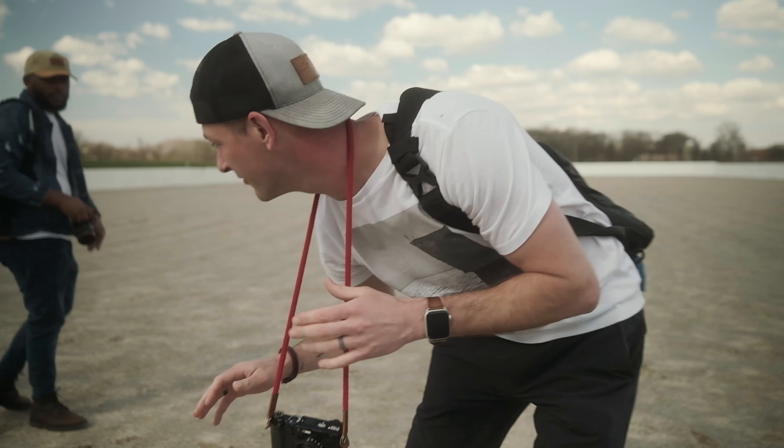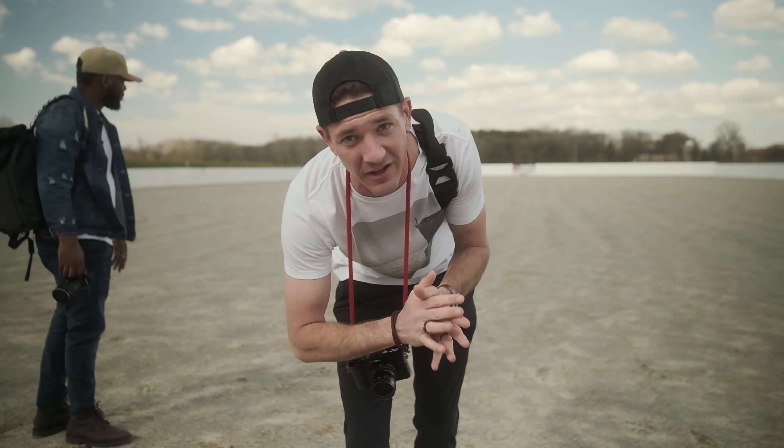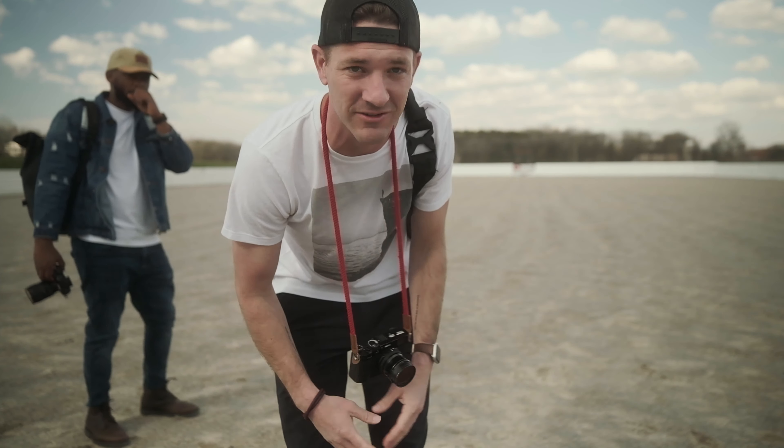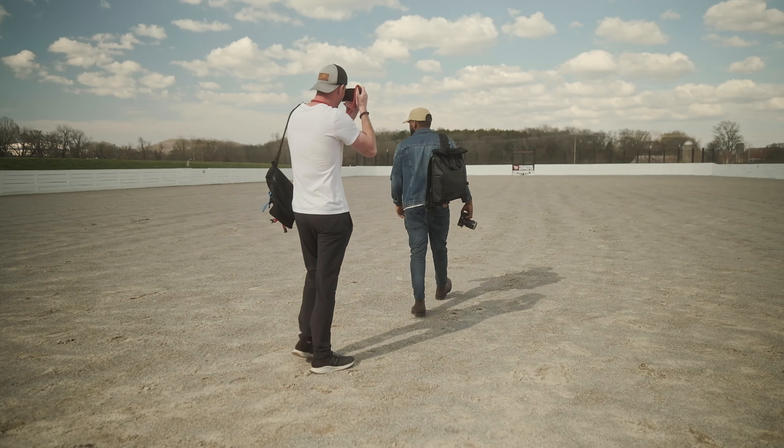Alright, so this is a really cool open area — they jump horses out here. I'm gonna have Molly stand right here in the center, it's gonna look really cool, almost like salt flats but not quite.